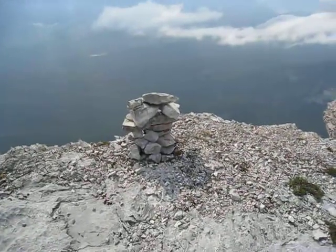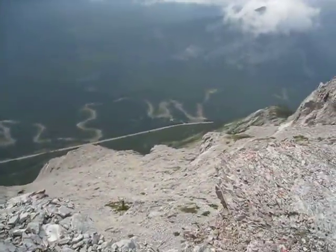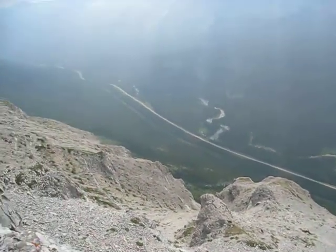There's the little marker of the high peak. Let's just have a peak over the edge. That's where I came from down there. Parked along the highway. Wicked good scenery.